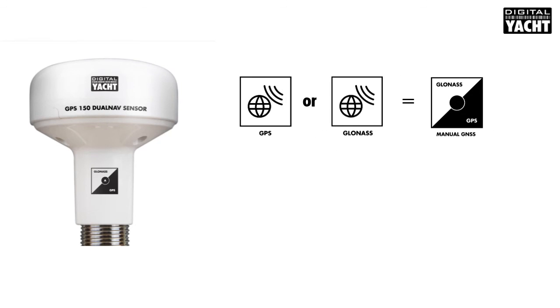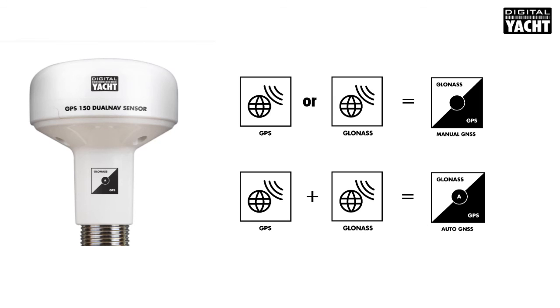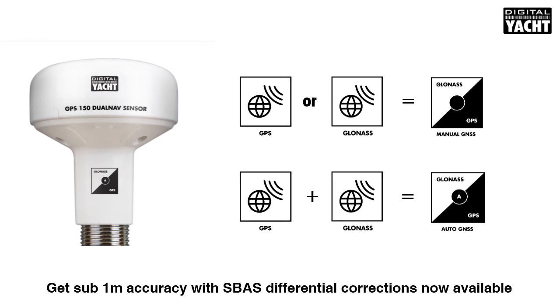Manually or auto-select which satellite system you navigate with, or utilise dual-nav, where a combination of GPS and GLONASS can provide sub-1m accuracy when implemented with SBAS differential satellite corrections, which are now operational.